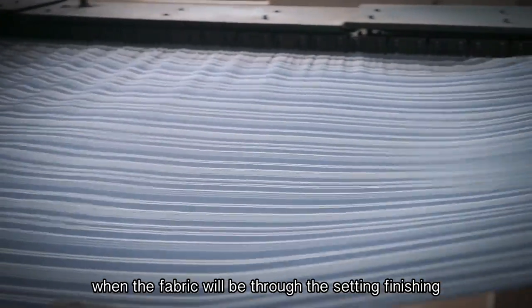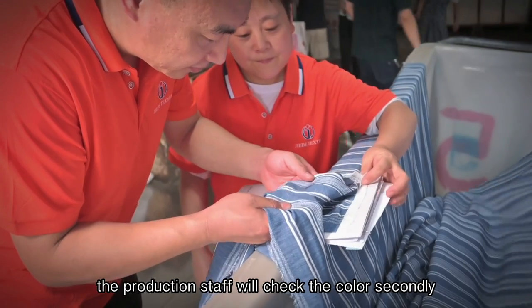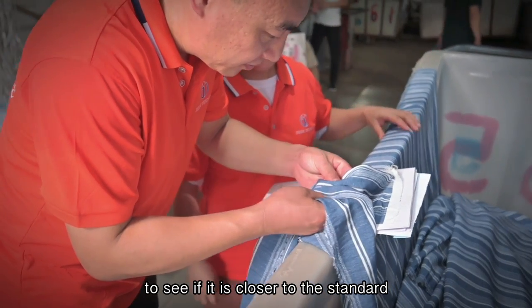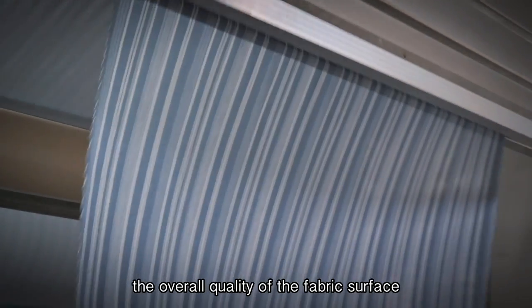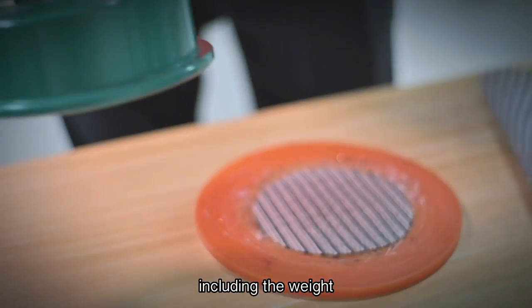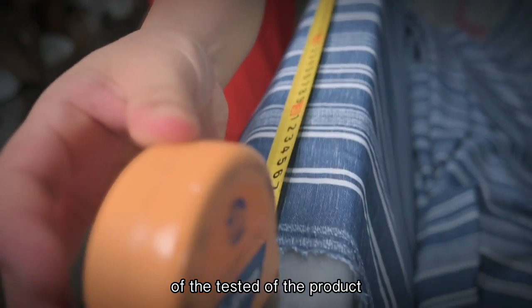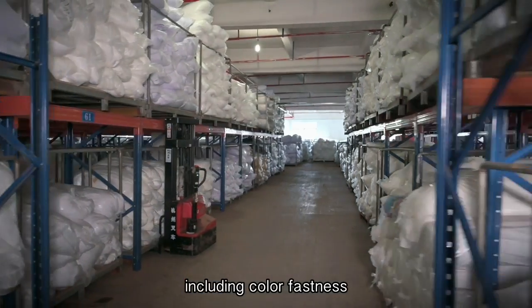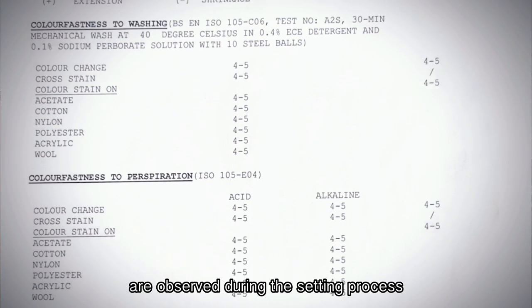When the fabric goes through the setting finish, the production staff will check the color carefully to see if it is close to the standard. At the same time, the overall quality of the fabric surface, including the weight, width, and inherent indicators of the tested product — including color fastness and shrinkage rate — are observed during the setting process.